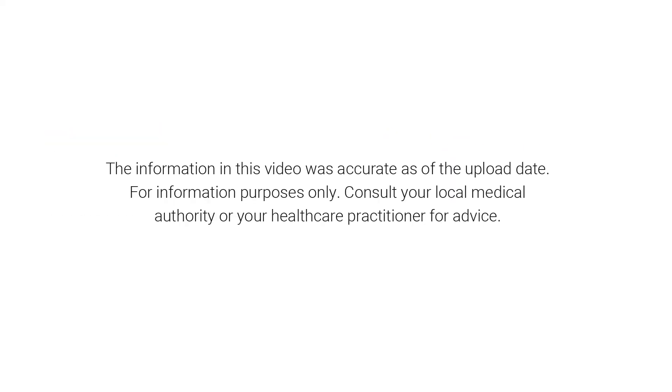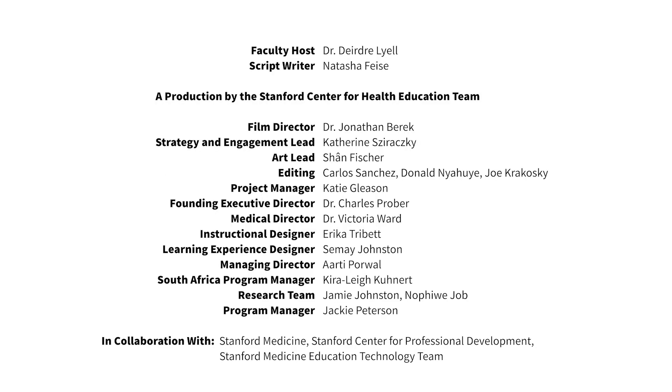If you have any other questions about ultrasound, be sure to talk to your provider.